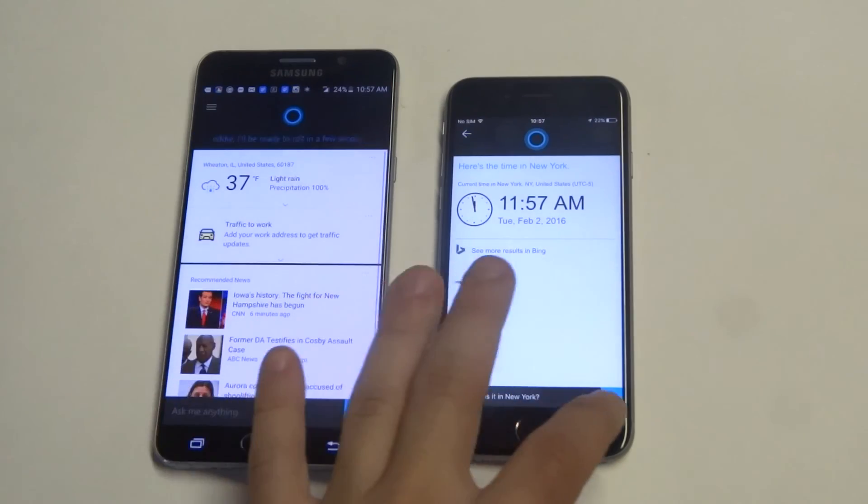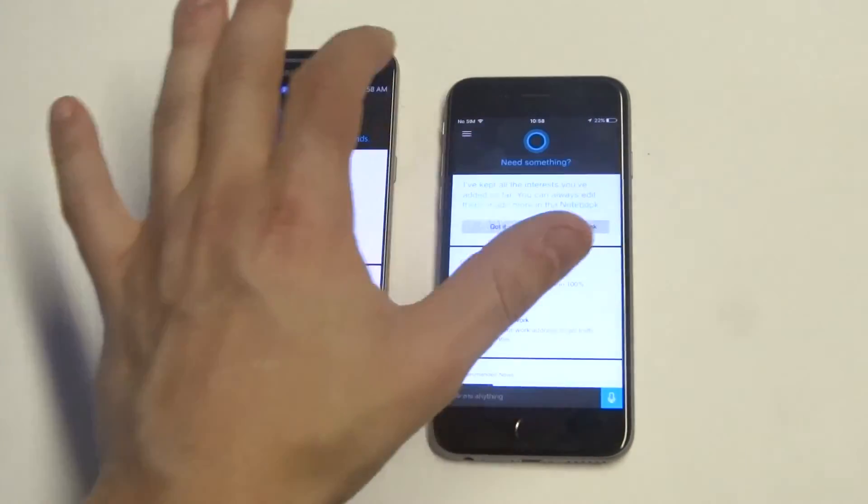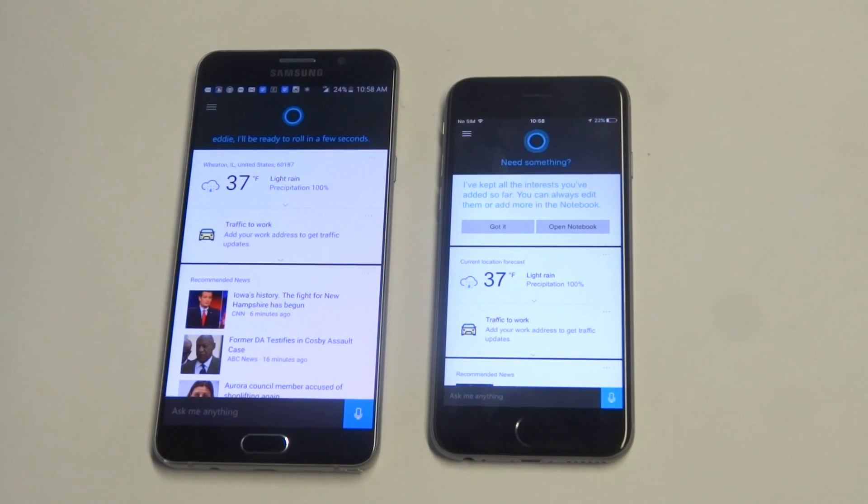Alright you guys, I'm going to kind of wrap it up there. I just thought it would be kind of cool to see how Cortana did on both phones. It was pretty close you guys. Definitely feel free to comment on it below. Thanks for watching. Stay tuned for more and be sure to subscribe to our channel. See you all!